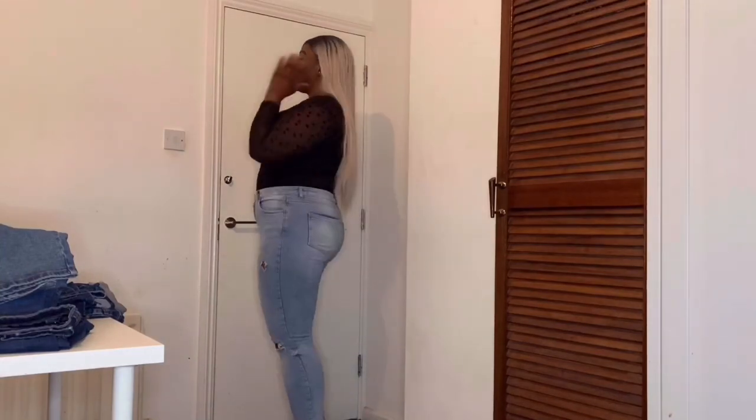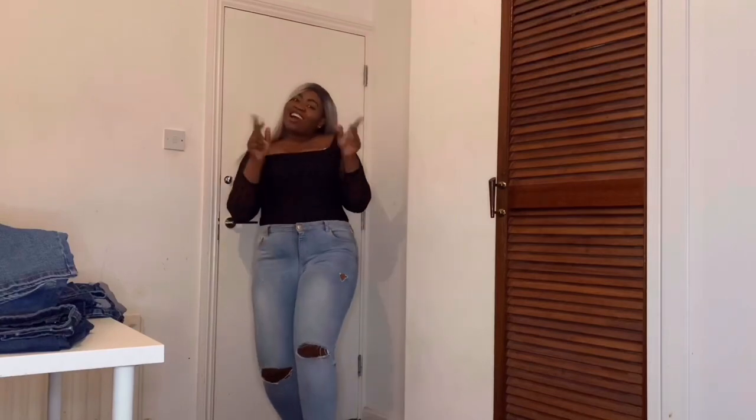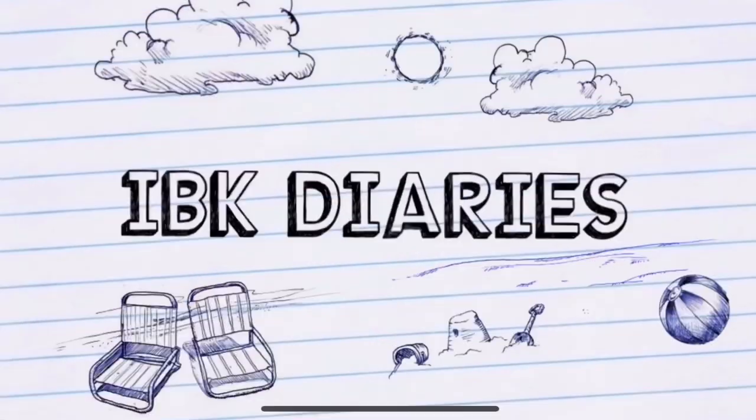The big girls with big bones - we're still rocking it! I'm getting mighty tired of your trifling ways. Anyway, welcome to my YouTube channel, it's your girl Ibukun here, and today I'm gonna be doing a review on Primark jeans.